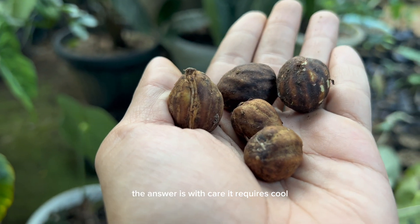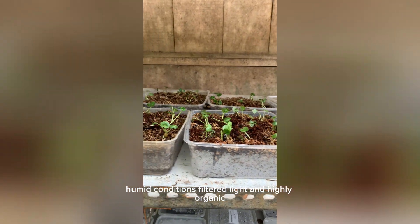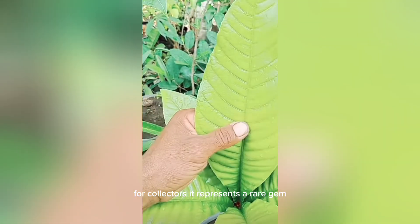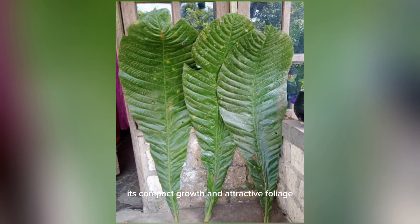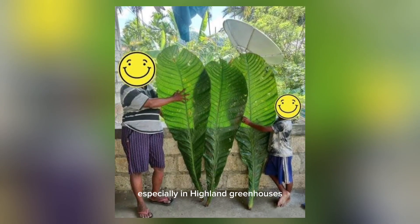Can Octomitus glamorata be grown outside its native habitat? The answer is, with care. It requires cool, humid conditions, filtered light, and highly organic, well-draining soil — conditions similar to cloud forest floors. For collectors, it represents a rare gem still largely absent from global botanical collections. Its compact growth and attractive foliage make it a potential candidate for specialty gardens, especially in highland greenhouses or temperate conservatories.